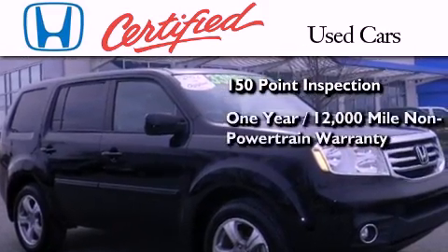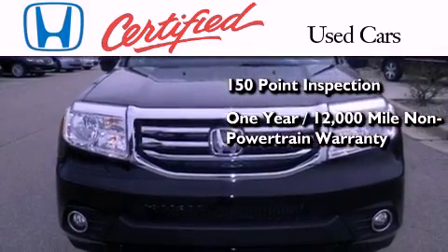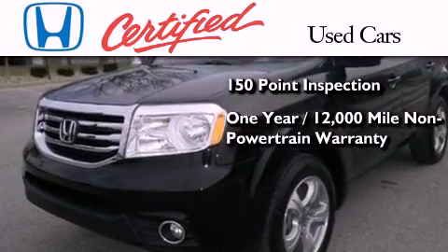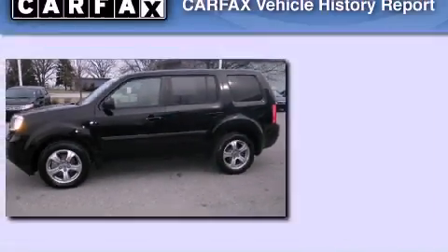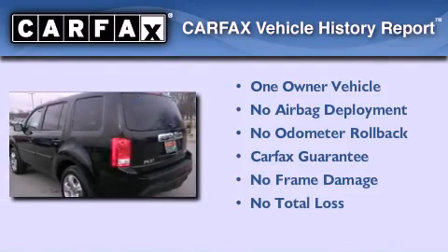an additional one-year or 12,000 miles of non-powertrain equipment warranty coverage on top of what's left of the original new car warranty, and seven years or 100,000 miles of powertrain warranty coverage. This Honda has had only one owner and it qualifies for the Carfax buyback guarantee.